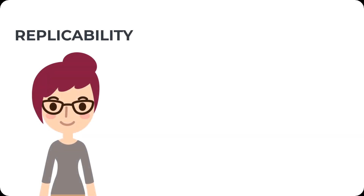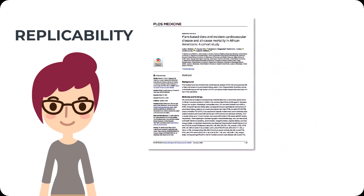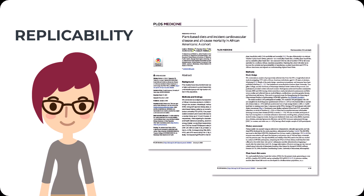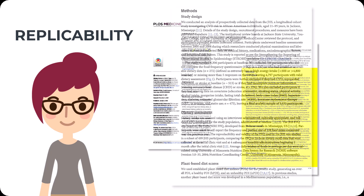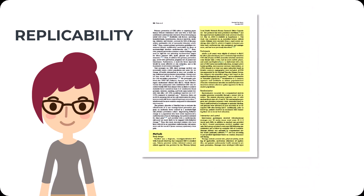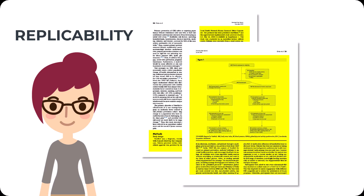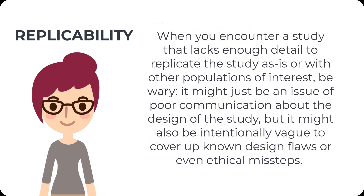A study should provide enough detail so that you or another researcher should be able to carry out the same exact procedures. If you were to conduct the same study with a similar population, you should be able to glean similar results. If not, this might mean the research design is not sound, or that there are variables that weren't accounted for — both cases help other researchers make gains in improving existing research. When you encounter a study that lacks enough detail to replicate it, be wary. It might be an issue of poor communication about the study design, or worse, it might be intentionally vague to cover up design flaws or ethical missteps.